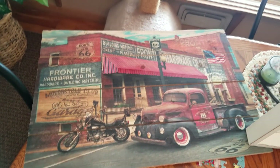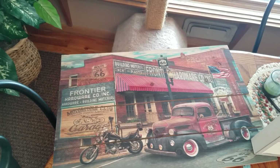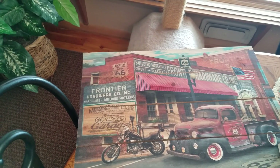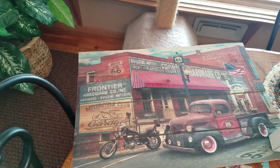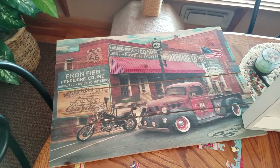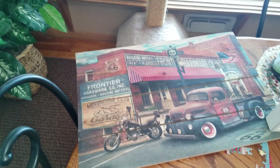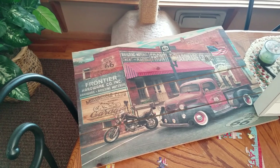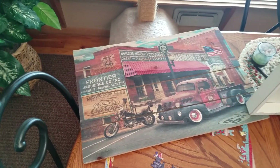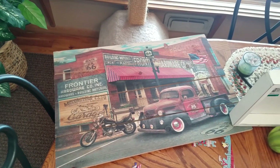Got a couple of signs today. This one was kind of cool — it is wood boards and it looks like a printing of an old hardware, Main Street kind of thing. This is a Hobby Lobby piece. This was $6.99, so it was essentially $3.50 because everything at my Savers in my neck of the woods is half price on Mondays. So that was a pretty good pickup. I'm sure someone will enjoy that.